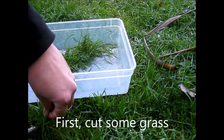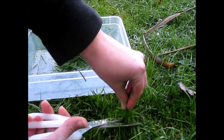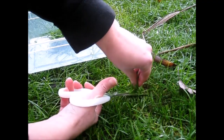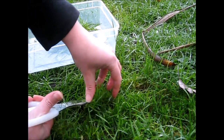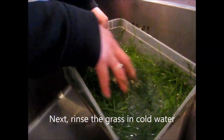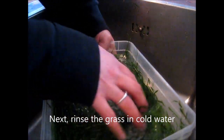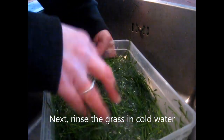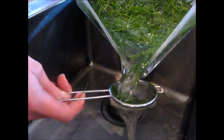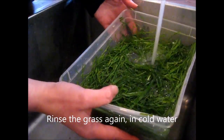Before we move on to winter feeding, I'll show you a quick demo on how I prepare the spring and summer food for my hatchling leopard tortoises. First, cut some grass — make sure it's not from anywhere near exhaust fumes or where chemicals have been sprayed, as this could be fatal to your tortoise. Any grasses collected will need to be thoroughly washed in cold water before giving to your tortoise. Normal tap water is fine, but filtered water, rain water, or cooled boiled water would be even better.